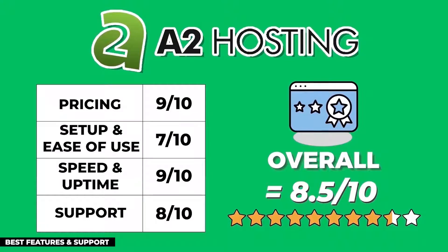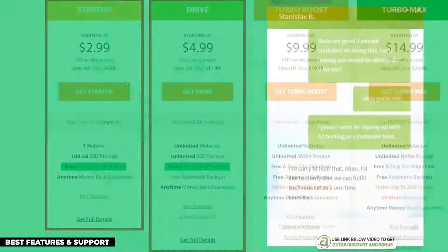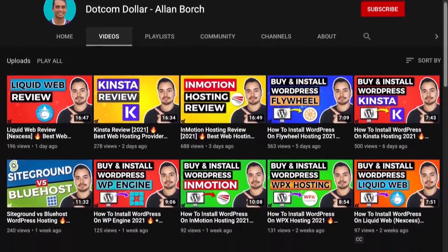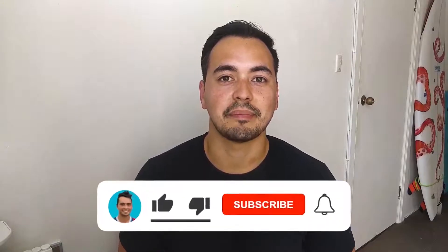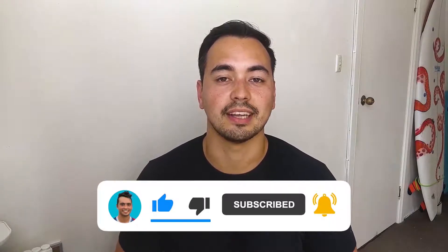A2 Hosting is a really solid host with tons of unique features like the A2 Optimized cache plugin and free website migration, and their support is top-notch. If you care about these things the most, I recommend you give A2 Hosting a try. I've also made detailed individual reviews on all the hosting companies on my list, so if you want more information on a particular provider, check out the links in the description below.